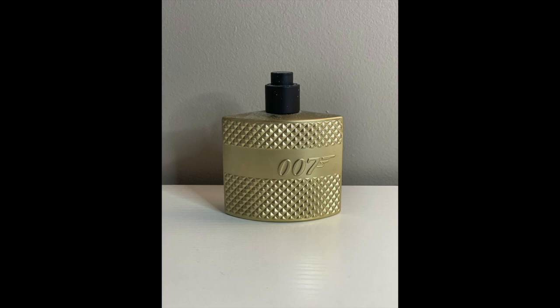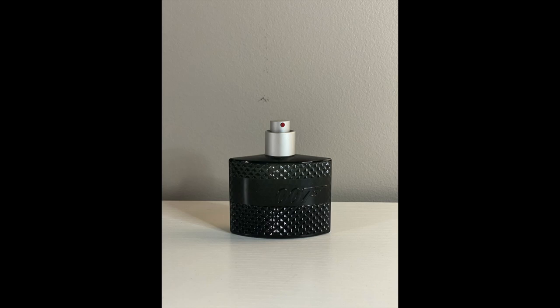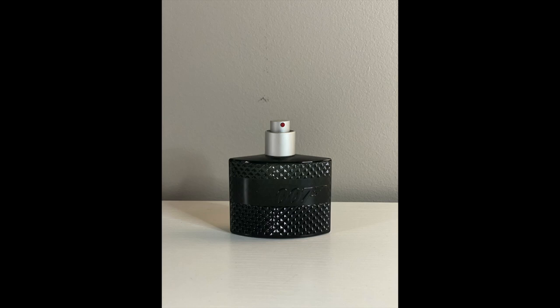We've got some of the 007 cologne — this is one of the different versions, they all smell the same to me. Here's another one, Seven Intense, and another one which is like the original. They all smell very good but, as we've discussed on the podcast, they don't last very long — smell good but don't last.